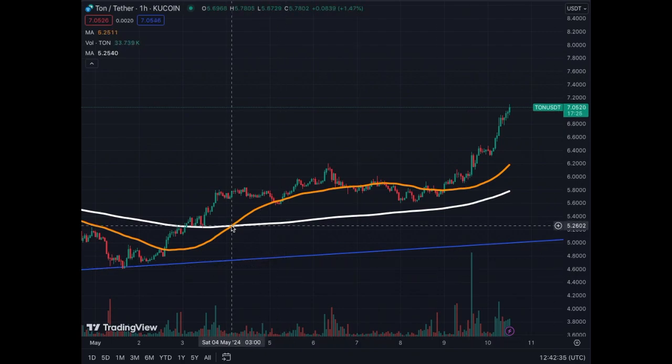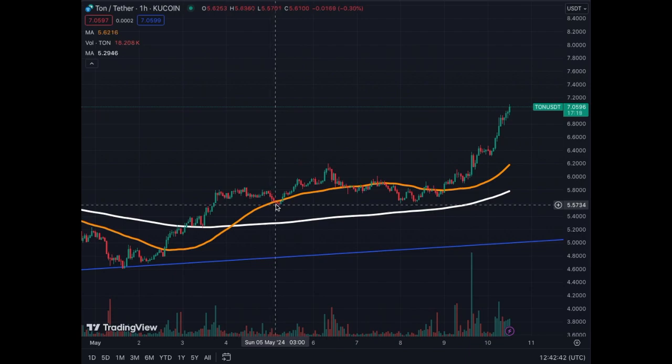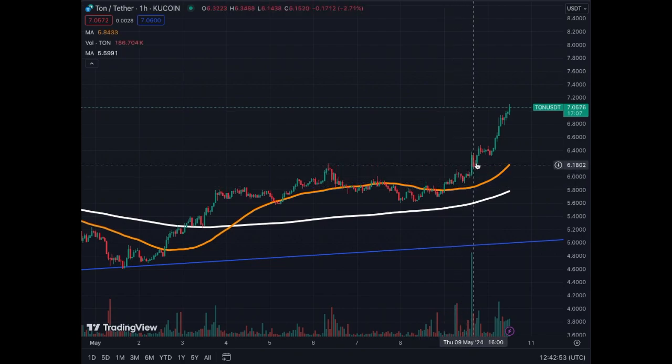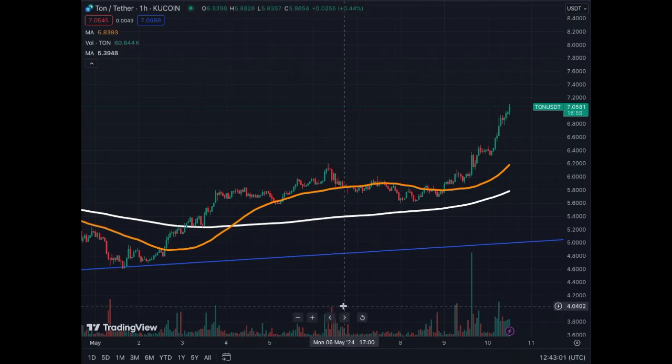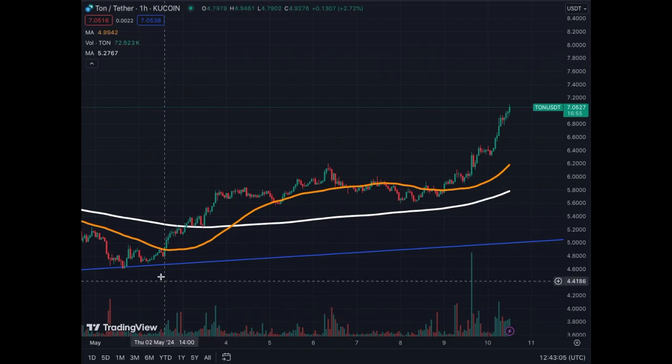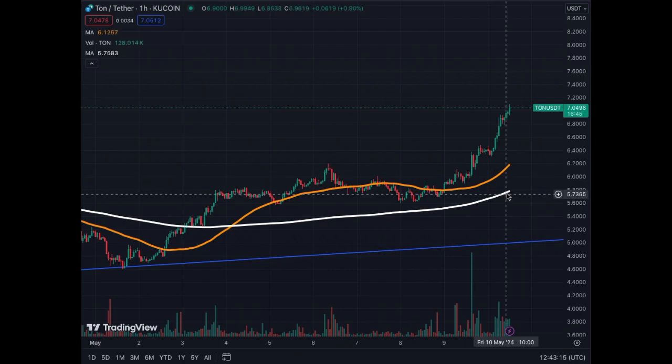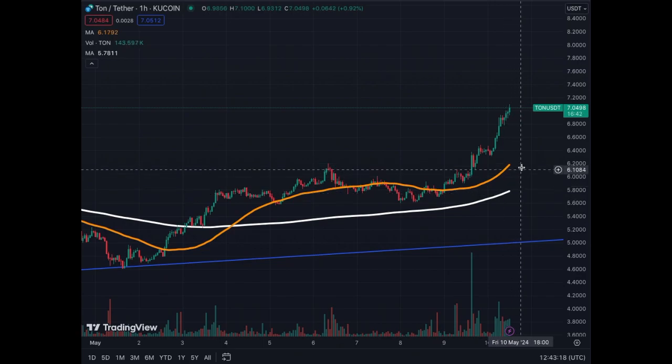For the really short-term view, we got the golden cross on Saturday the 4th of May. Since then, we were either trading sideways or upwards. We got a consolidation period, but once we broke above the MA50 everything started — a little more volume recently than before, except for those two or three peaks that allowed us to start this movement again. The MA50 and MA200 are both turning up to the right, so we are going up to that $7.50 level.